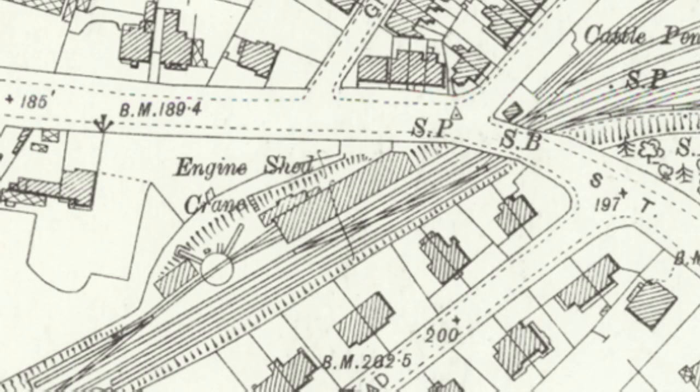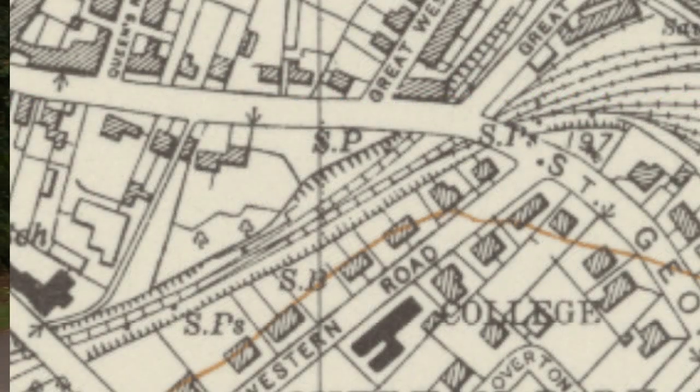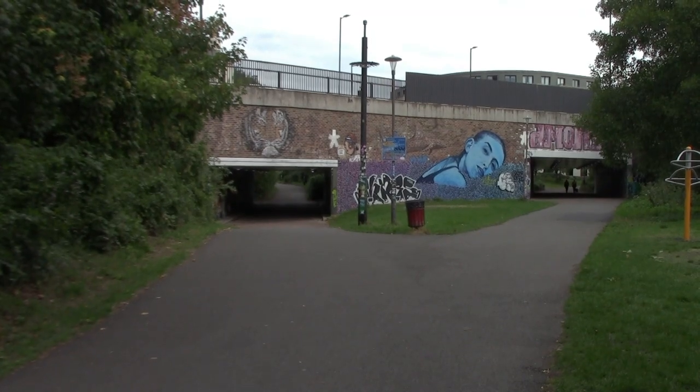Behind me here, where all these trees are, used to be an engine shed. I think the engine shed got relocated to Cheltenham Spa Malvern Road because they had to build the line towards Stratford-upon-Avon, which goes via the Cheltenham Racecourse, the Gloucestershire and Warwickshire Railway, Honeybourne, and onto Stratford-upon-Avon. Cheltenham Spa St James is actually in that direction over there, because this used to be a junction. When the line first opened in 1847 it wasn't a junction until they built the line to Stratford-upon-Avon. So we're going to head in that direction to go to Cheltenham Spa St James station.